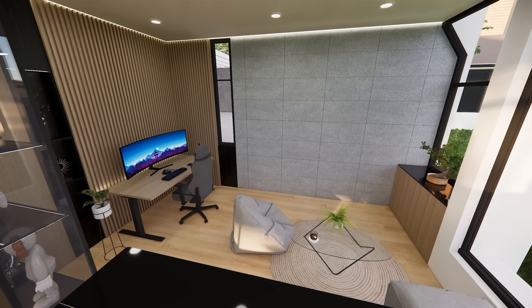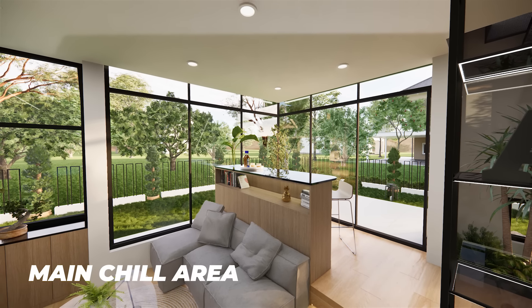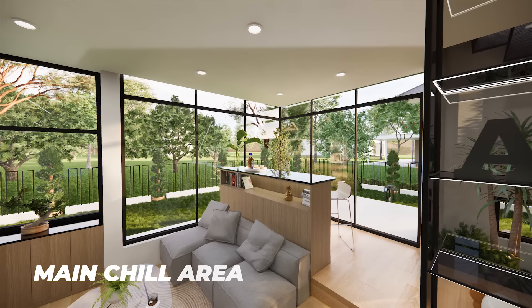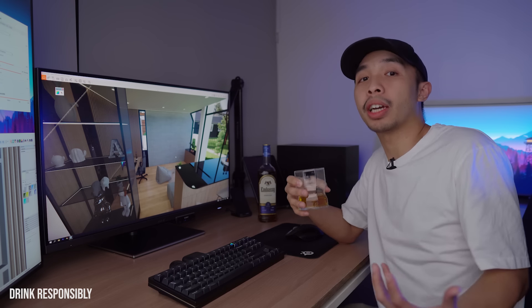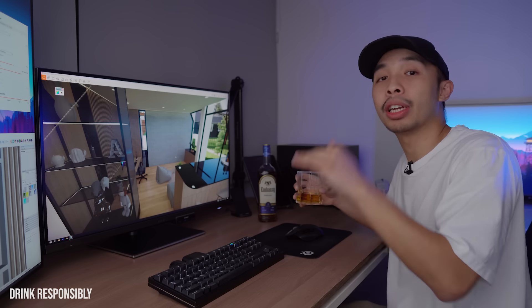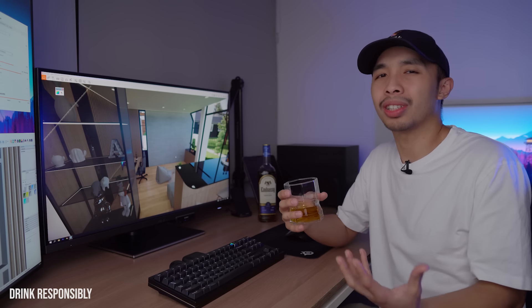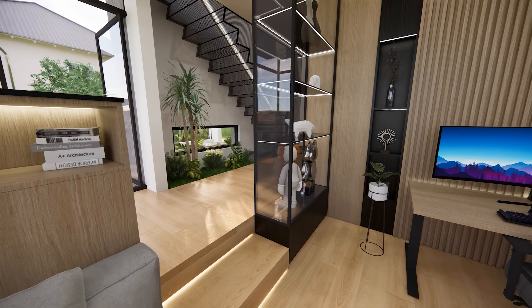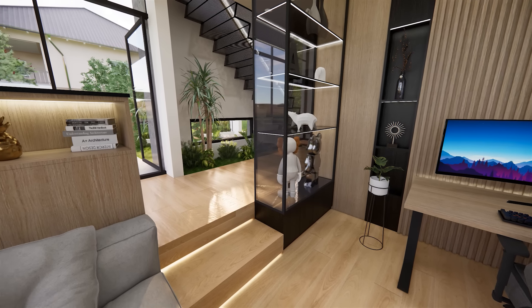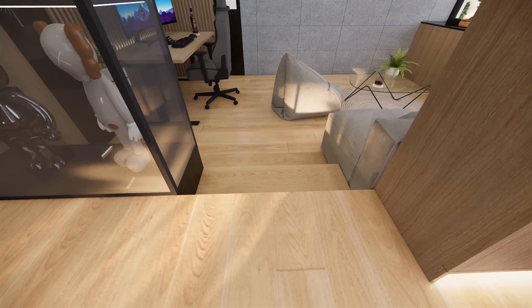Alright, now magmula dyan sa ating mini bar, kitang-kita na natin itong ating pinaka-main na chill area where most of the relaxing and unwinding will be done. For this area, ginawa ko siyang sunken space meaning may pababa tayo ng two steps to give it that cozy vibe. Mga man cave, usually nasa basements yung mga yan but those are costly and hard to construct. So instead, binaba na lang natin ng unti itong space natin and by doing so, na-achieve na rin natin yung similar na overall feeling ng isang man cave.